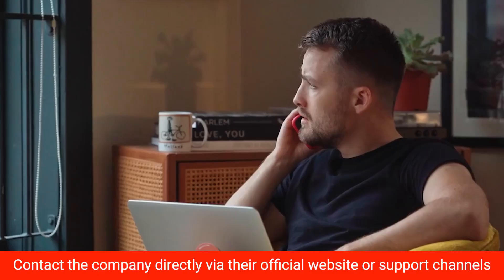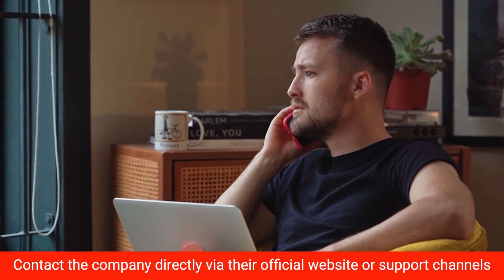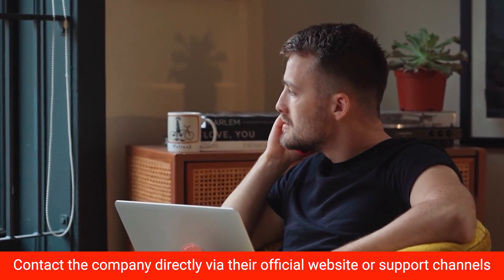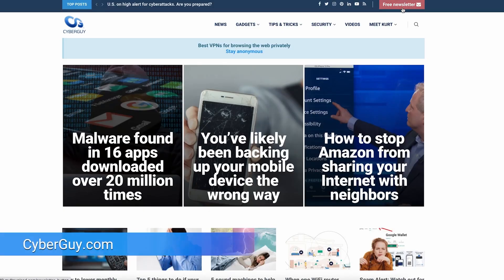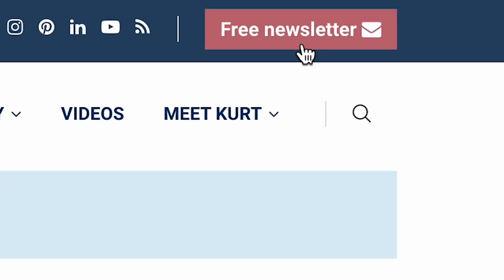Remember, legit tech companies won't directly reach out to you out of the blue about security issues on your computer, especially with a pop-up. If you're ever unsure, it's best to reach out to the company directly through their official website or support channels that you find yourself. More stay-safe tips like this at CyberGuy.com. Are you getting my newsletter? You really should — just click the red button when you open a browser and go to CyberGuy.com.